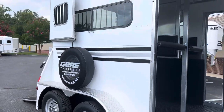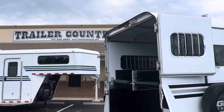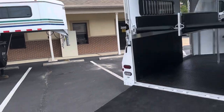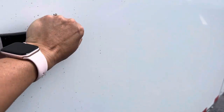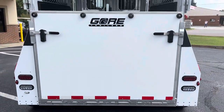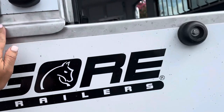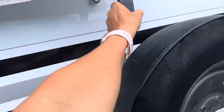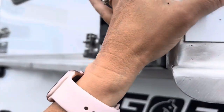The Gore trailer has a treated wooden floor with rubber mats. This is a Gore number one and it is available at Trailer Country LLC in Carrollton, Virginia. All the specs and photographs are on our website at trailercountryllc.com. As you can see, the ramp is very light and easy to lift — I just lifted it with my non-dominant hand. It is low to the ground and not steep at all for horses to get in and out. Give us a call and let us know how we can help you.